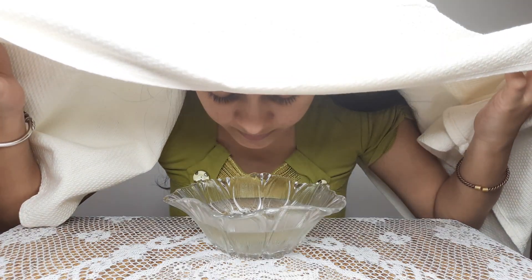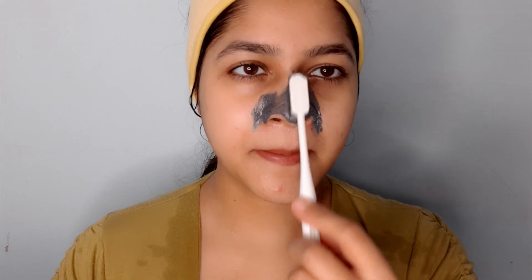Follow this routine regularly for 7 days and your skin will be clear, clean, spotless and glowing. If you like and share this video, I will give you more 7-day challenges. Try it and tell me in the comments. Like this video and share it. I will see you in the next video. Bye bye, take care, love you all.